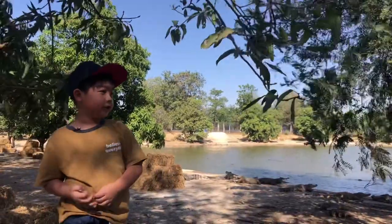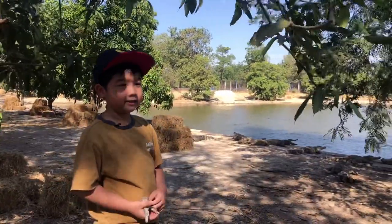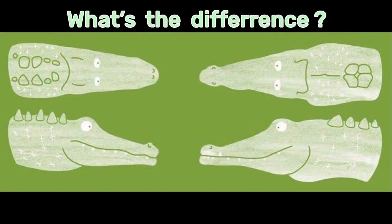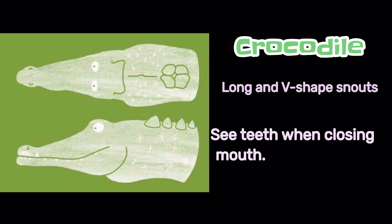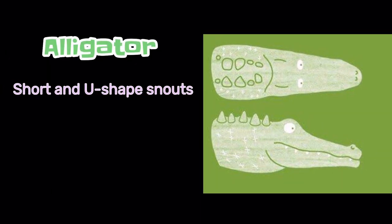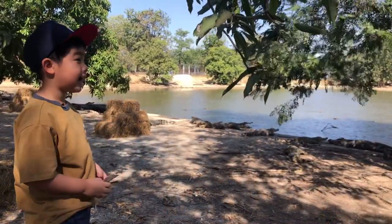Alligators have short mouths, and crocodiles have long mouths. Yes, those are crocodiles!